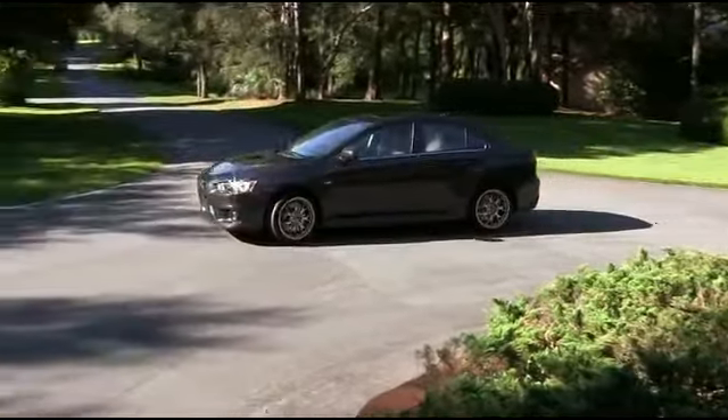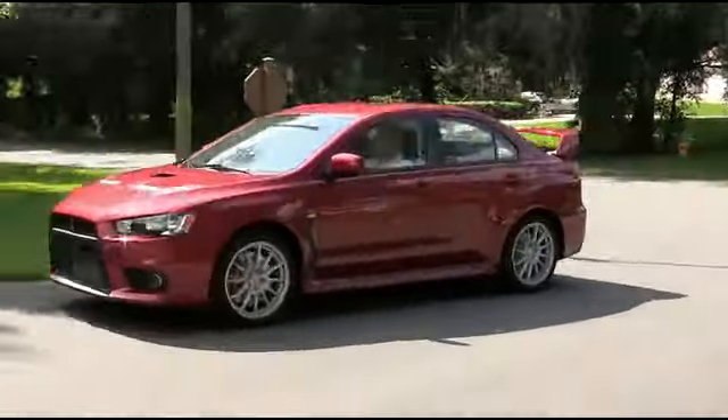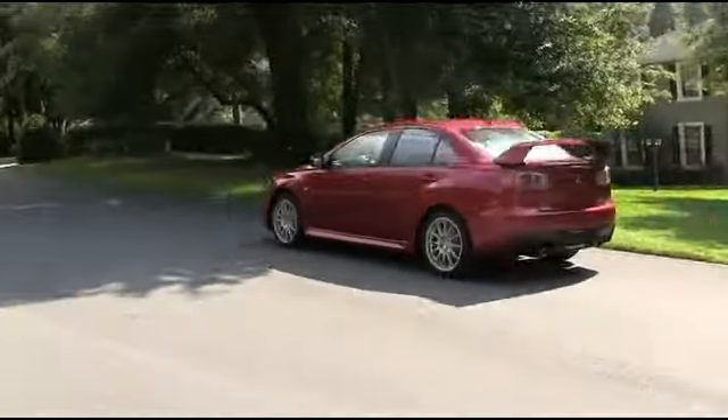Get too fast, too glorious with Phantom Black. Apex Silver will leave your competition in the dust. Make jaws drop and heads turn with Rally Red.